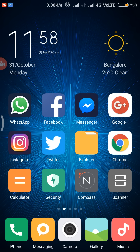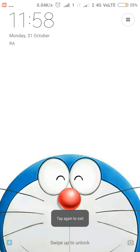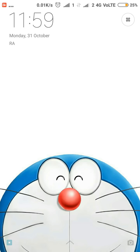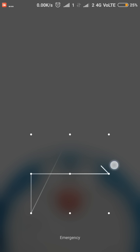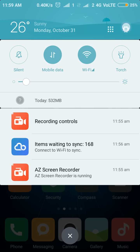The next feature is double lock screen shortcuts. In MIUI 7, there was only one option — the camera — when you swiped to the left. Now you can also add an app on the right side. When you swipe right, it prompts for the lock screen password, and the app set on the left side — in my case the Recorder — will open.